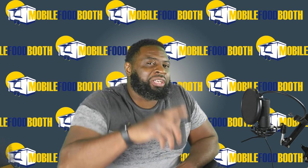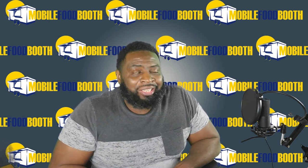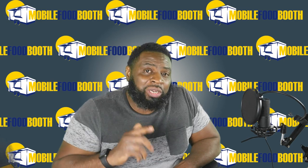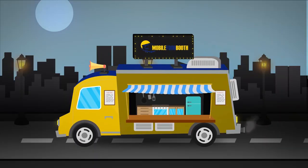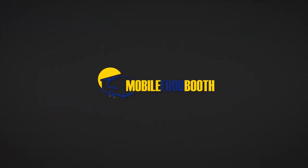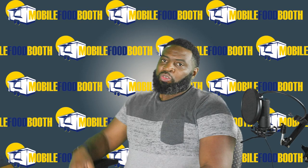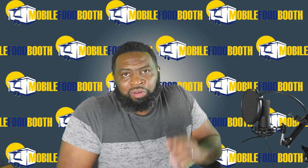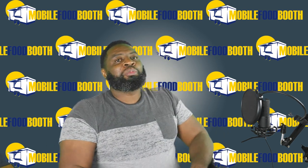Don't forget to like, subscribe, and tick the little bell if you're enjoying the content — that way I can keep bringing you more. Welcome back to Mobile Food Booth. Carl's here again, bringing you another video helping you build a successful mobile food business.